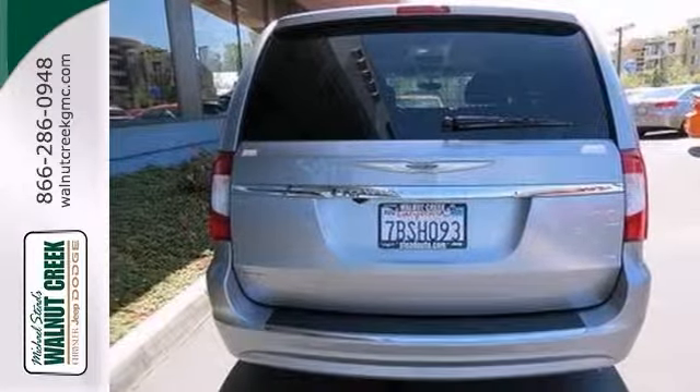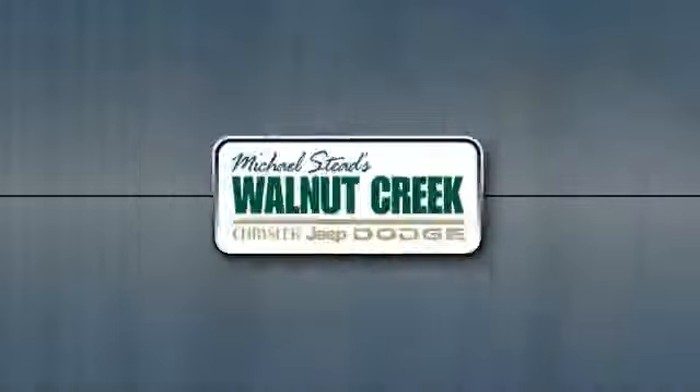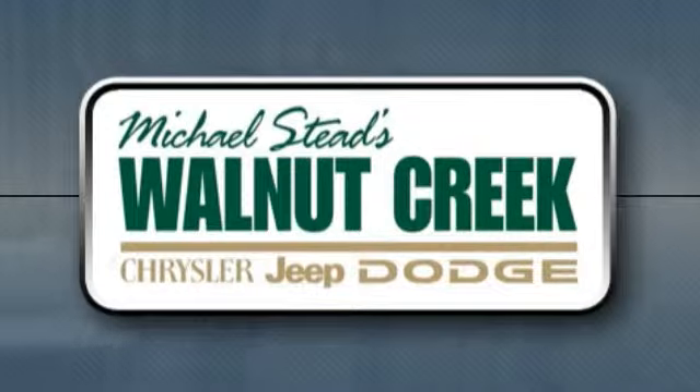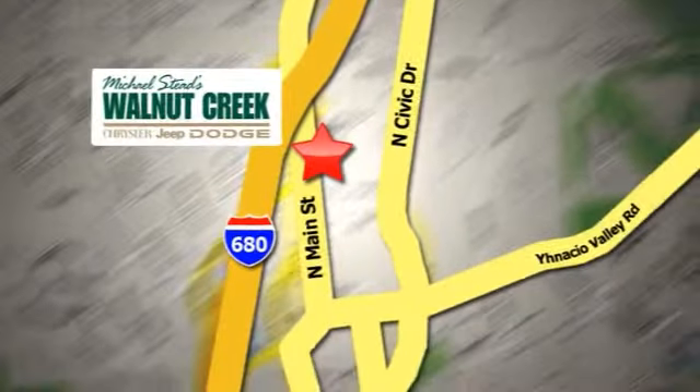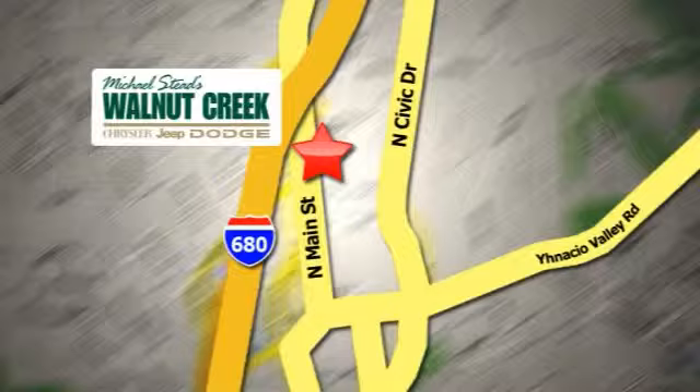Come take a look. At Walnut Creek Chrysler Jeep Dodge, we offer an incredible selection. We're conveniently located at 2404 North Main Street in beautiful downtown Walnut Creek, California.